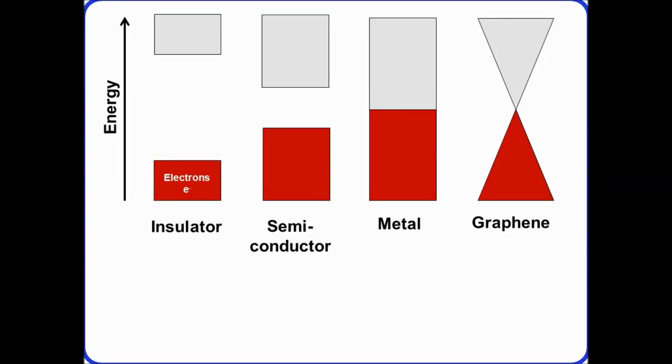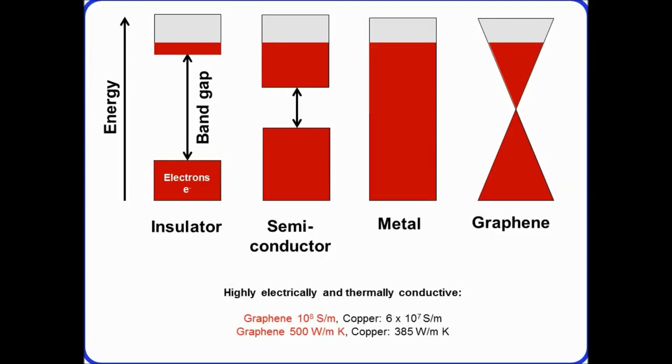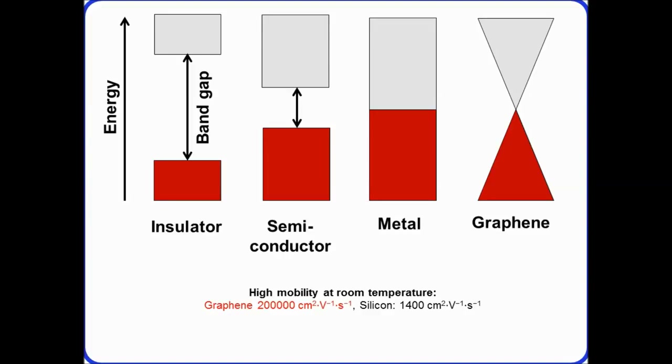In terms of its electrical properties, conventional materials — insulators and semiconductors — have a band gap, so electrons must overcome this gap to conduct electricity. Metals don't have a gap, meaning they're always conducting. Graphene has a unique structure that means it also behaves like a metal. A single atomic layer can be 10 times more conductive than copper and have much better thermal conductivity. The speed of electrons through graphene is a thousand times faster than through traditional silicon semiconductors used in our mobile devices and computers.